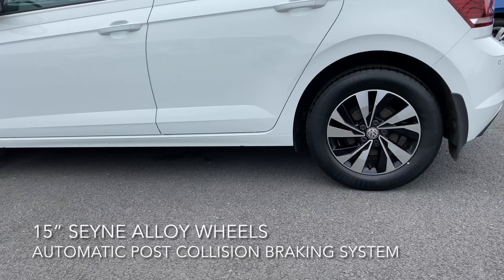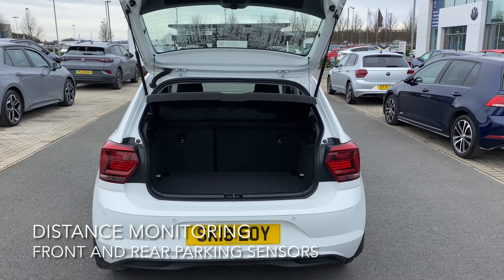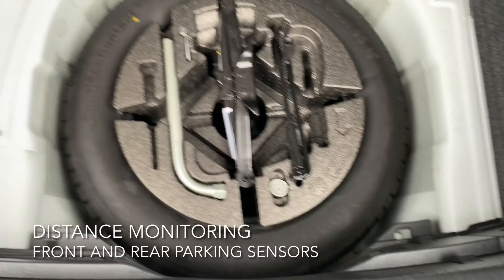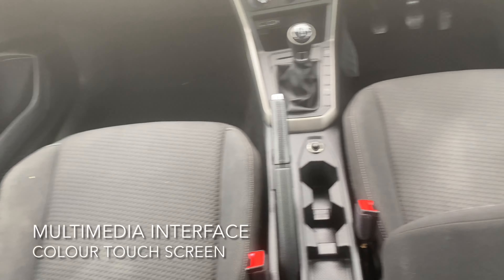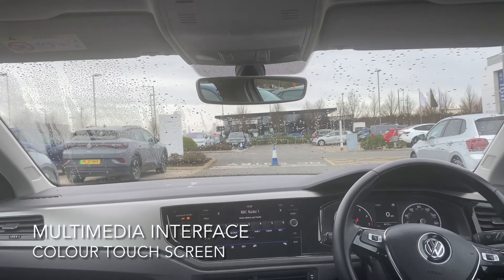It also comes with 15-inch sine alloy wheels. Moving on to the boot, it's a decent size and even comes equipped with a full-size spare wheel. The interior features a colour touchscreen multimedia interface and a composition media system. For more information, feel free to phone, email, or pop into Western Volkswagen, Newbridge.